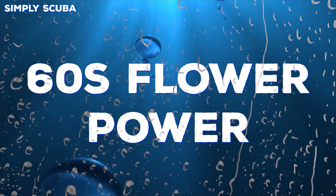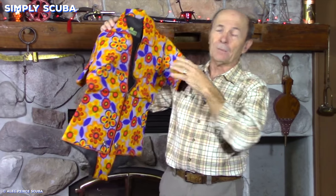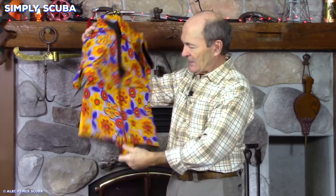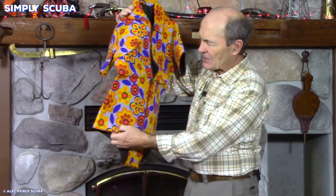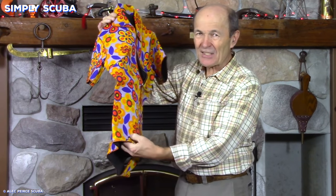Number eight: 60s flower power. Get your mojo back with this Austin Powers suit. While it doesn't have sleeves, it does have a fashionable high collar and fabulous bright floral print. This suit will impress both sexes and you never know — maybe some sharks too.